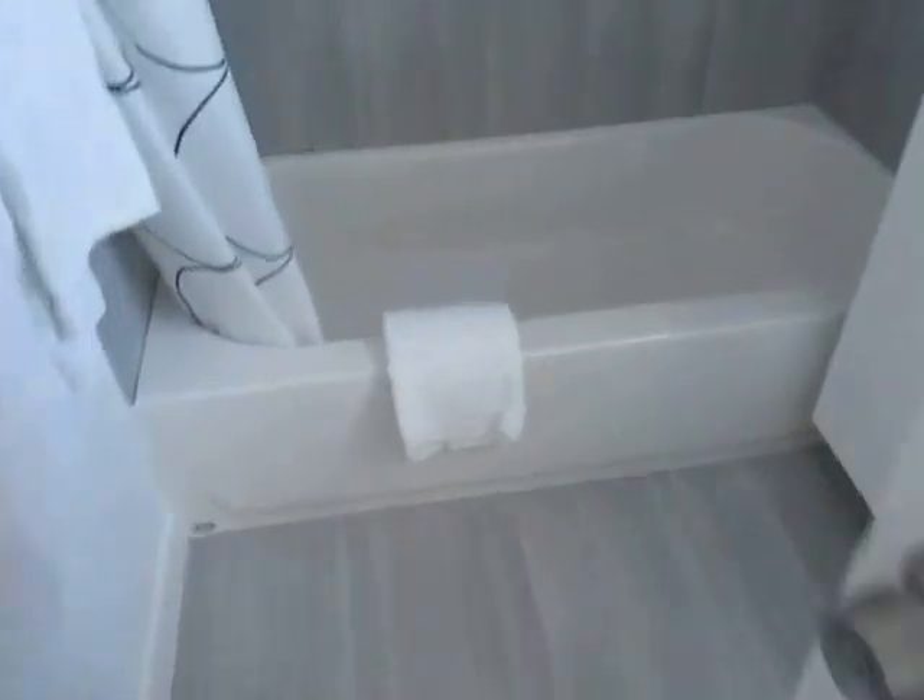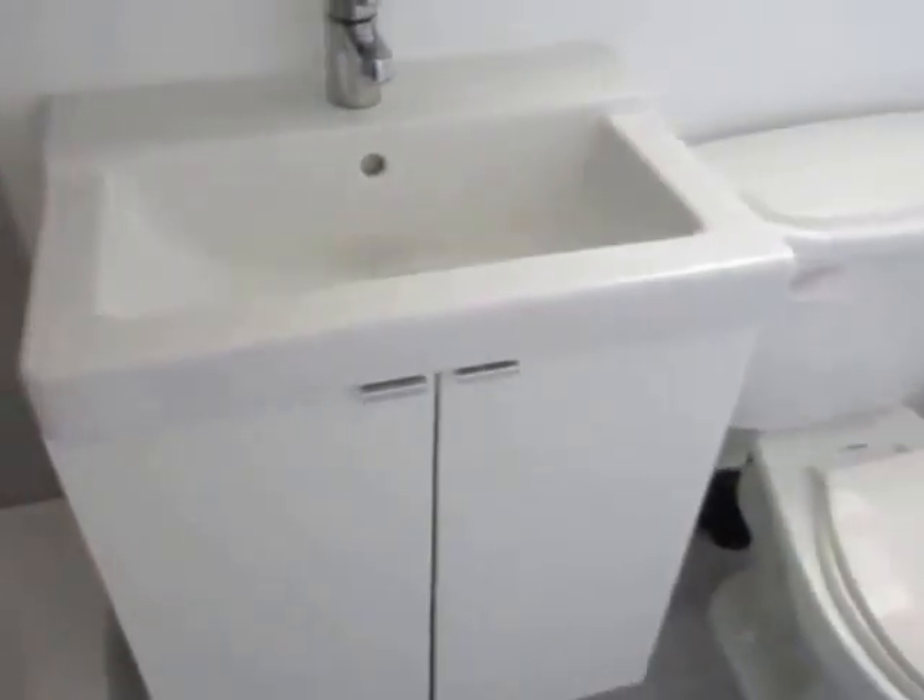The bathroom is beautifully tiled and features a full tub and shower, and a new vanity with plenty of cabinet space.